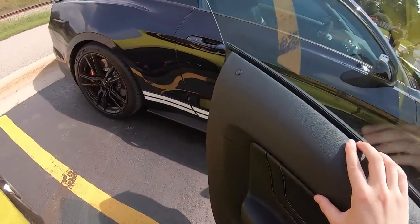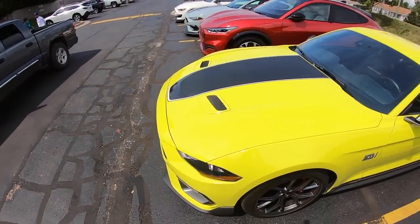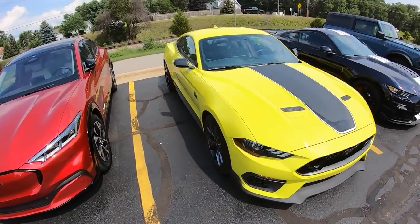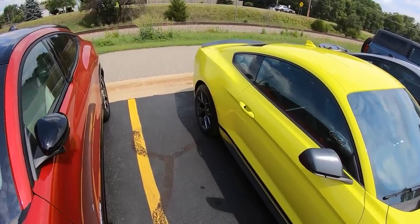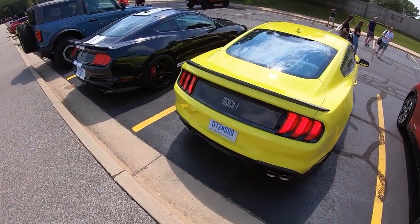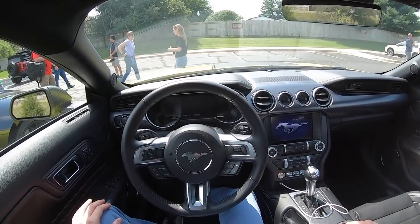It is finished in grabber yellow. If anything, this car really looks the part — it looks so proper, with lots of nice Mustang-y lines and features that just make it stand out from other Mustangs. There's a Mach 1 badge on the back and quad exhaust tips. Let's take this Mach 1 out on the road and see how it is to drive.